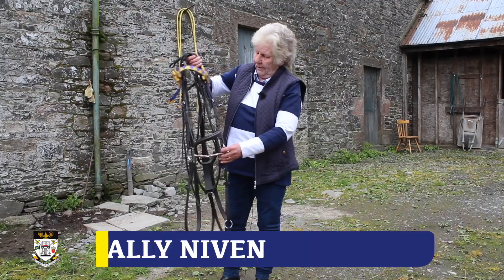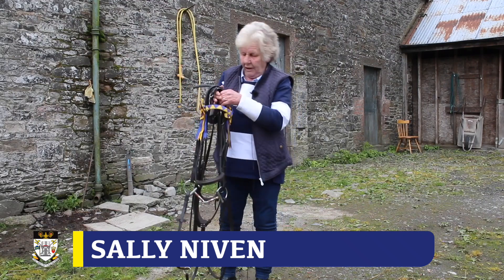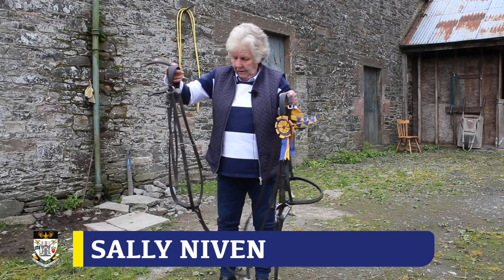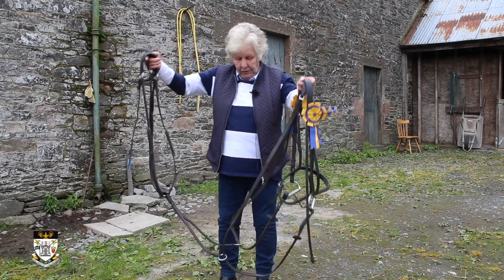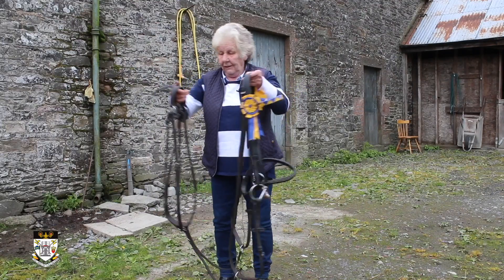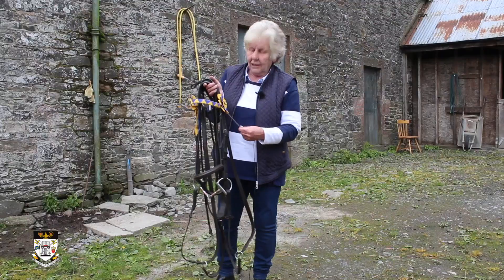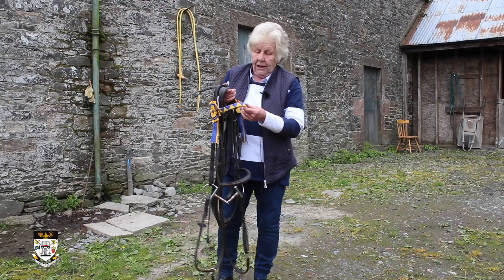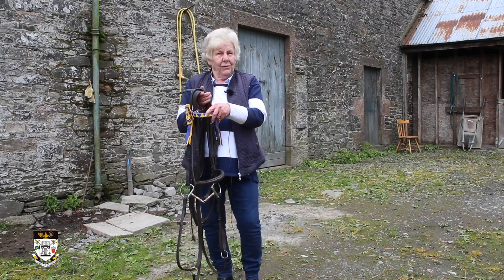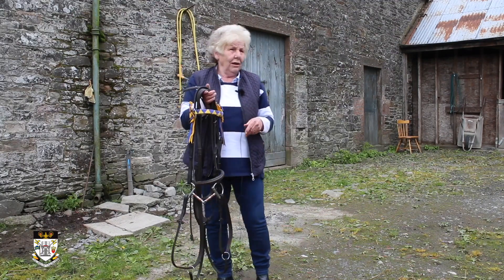This is George's bridle — it's a D-ringed snaffle, nose band, and he has a breastplate which keeps his saddle on, which also doubles up as a running martingale. His brow band's been dressed by Roger Hart. The cornet's lass makes the ribbons.